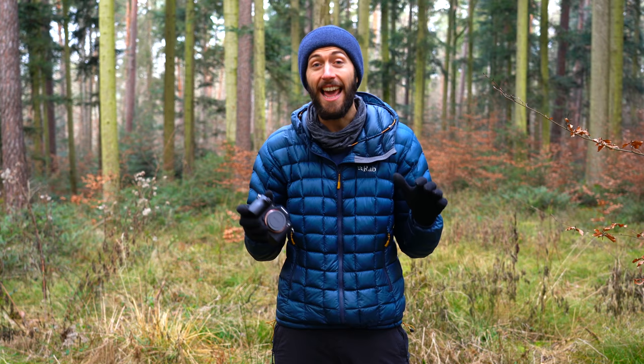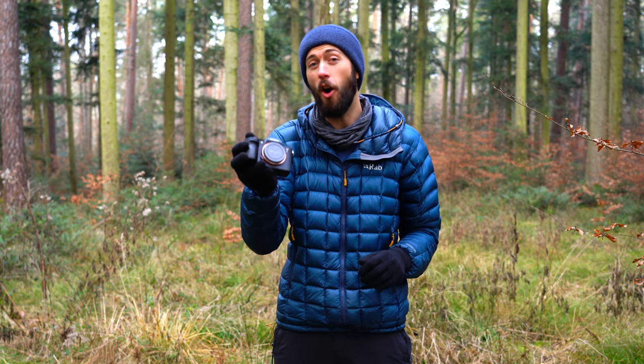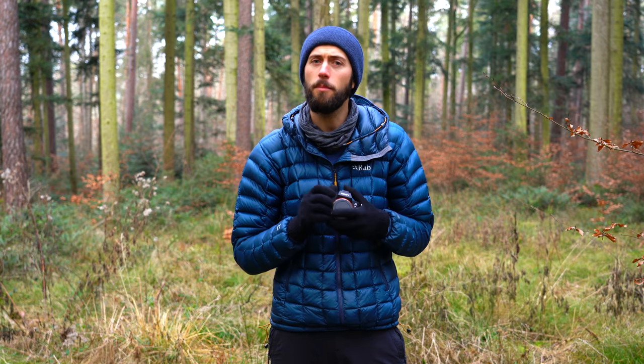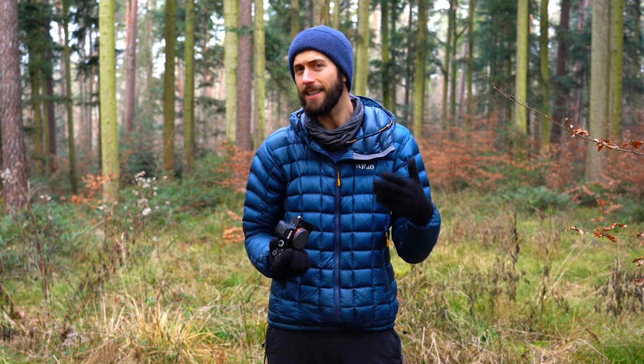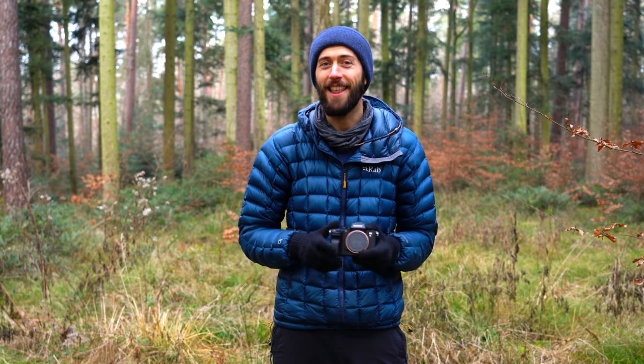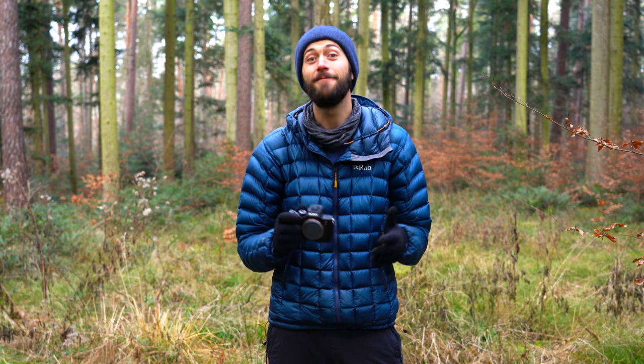Hey guys, Eric here. I am out in the wild on a very cold and fresh German morning. I want to give you the 10 reasons why I chose the Sony A7R III over the Sony A7 III. Now if you saw my video last week, you saw me pit the A7 III against the Fujifilm X-H1. In that video, the A7 III had better video quality, better image quality, and overall I think it's a better camera. So now I'm addressing the question: how does this camera compare to its big brother, the Sony A7R III? I've had the chance to go around and shoot with this camera, and I think it's the camera for me. Now I'm going to give you 10 reasons why that is.